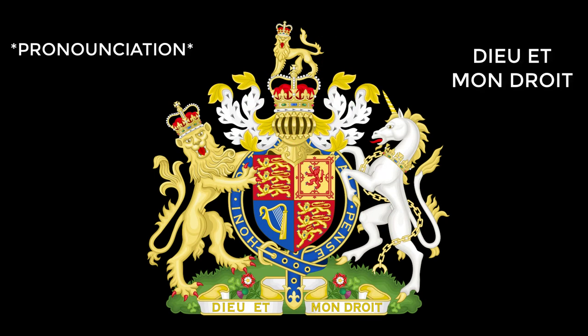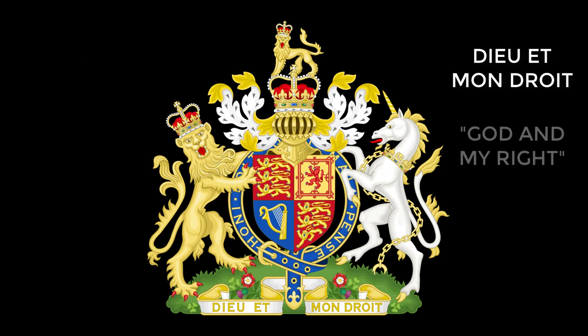The motto, "Dieu et mon droit," meaning "God and my right," is the motto of the British monarch, which is in reference to the right to rule supposedly being ordained by God.